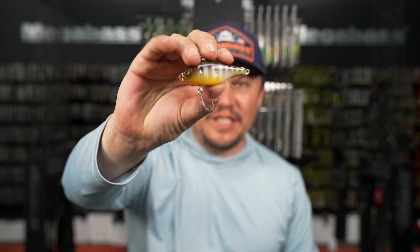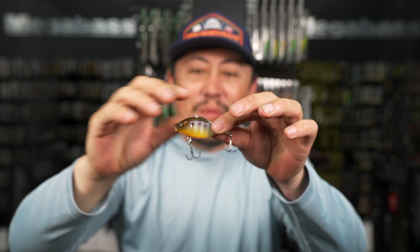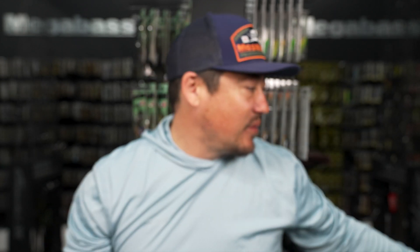Bone GG Gill - GG Gill is a staple in the Megabass colors when you're looking for a super sick gill. It sounds so cool - the Bone sounds super unique.